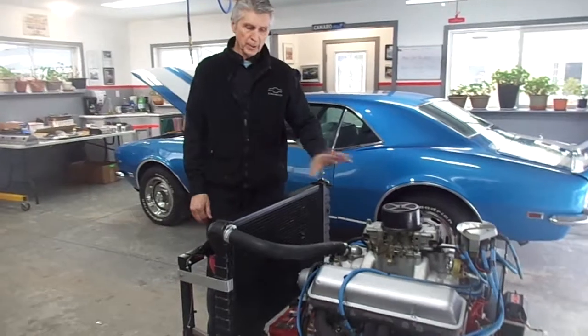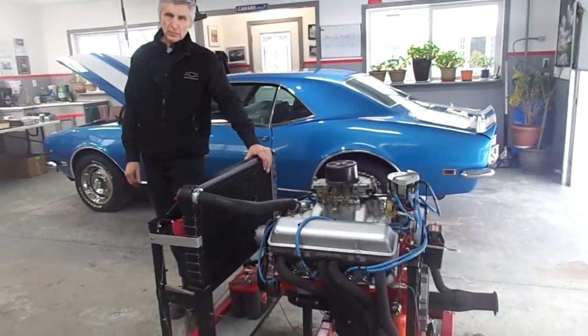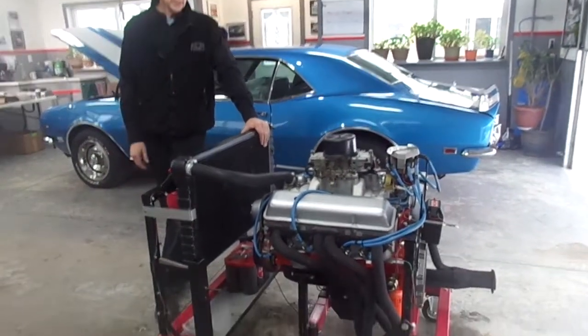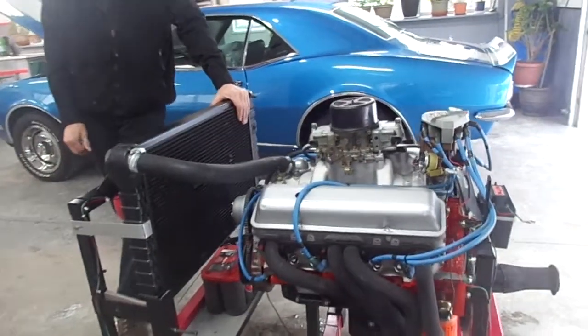I've done a complete rebuild and I have total diagnostics and detailed specifications since I started it. I've done a leak-down test and a compression test, and the numbers are right on. I can guarantee this engine will be good.